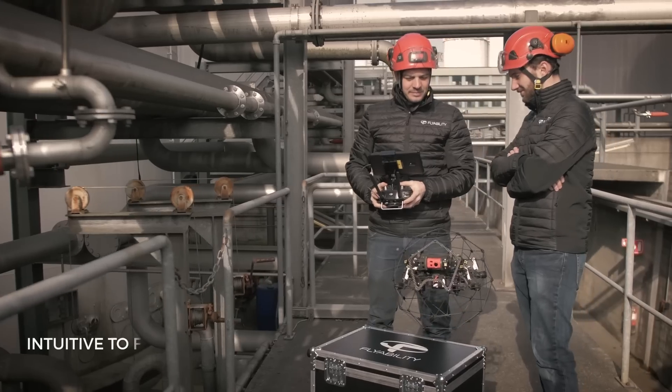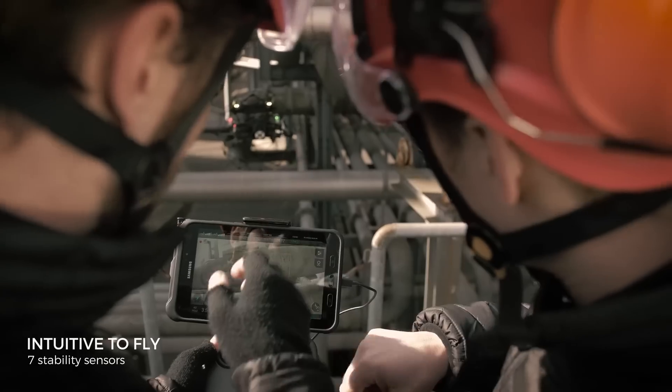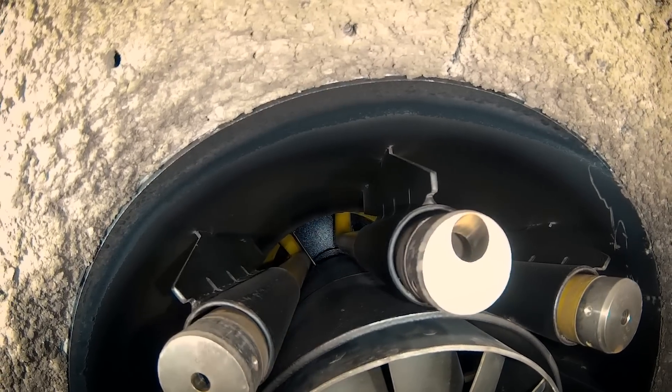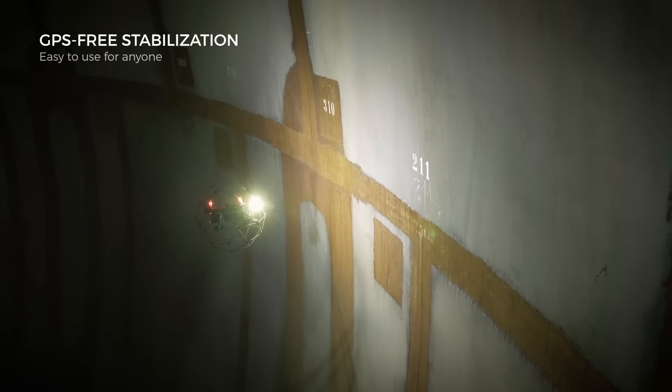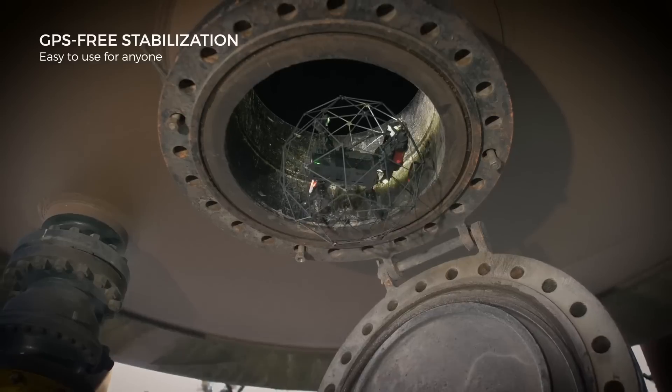Elios II is remarkably intuitive to fly, making anyone feel like a seasoned pilot right from the first flight. Take razor-sharp close-up images in GPS-denied environments, in dark and troubled air flows, beyond line of sight.